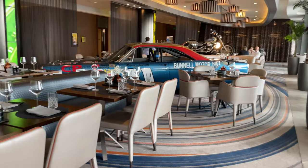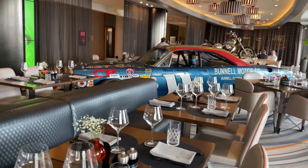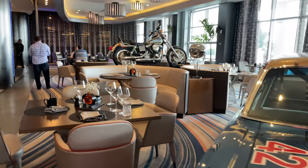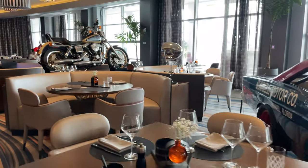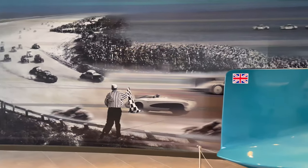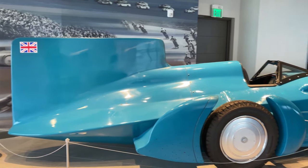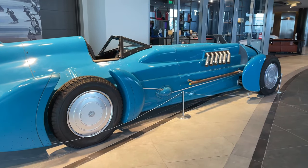The hotel's restaurant, Sir Malcolm, is also unique with an early Mario Andretti race car and a Harley-Davidson motorcycle front and center. And how about these lamps, which resemble large vintage race car headlights? Sir Malcolm Restaurant is named after the famous race car driver Sir Malcolm Campbell, who set land speed records, including some in Daytona Beach.